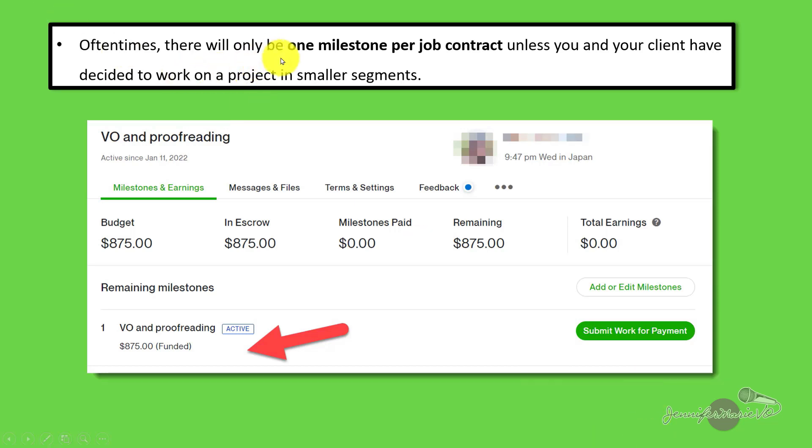I just want to note that oftentimes there will only be one milestone per job contract, unless you and your client have decided to work on a project in smaller segments. So before the client sends you the job offer, you may want to discuss your terms with them. For example, I'm working on this job for a client and you can see here $875 — this is for five different jobs that we will be working on over a couple of months, so I only have one milestone once I complete all five jobs. I should have said to this client, I prefer to get paid $175 for five different milestones. But it is something you may want to discuss if you want to receive payment as you are working on the project, especially if it is a larger project.